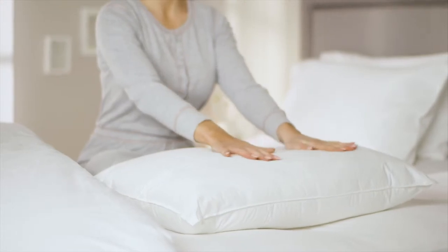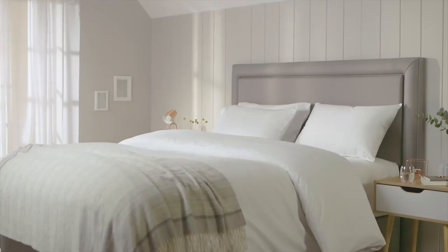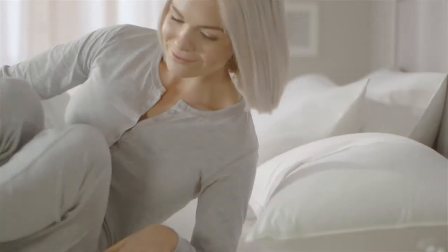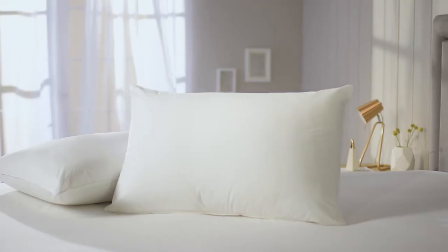The hollow fibre filling is warm, light, and hypoallergenic, so with the Silentnight Pocket Sprung pillow you get a great night's sleep and wake up feeling refreshed and ready to take on the day.